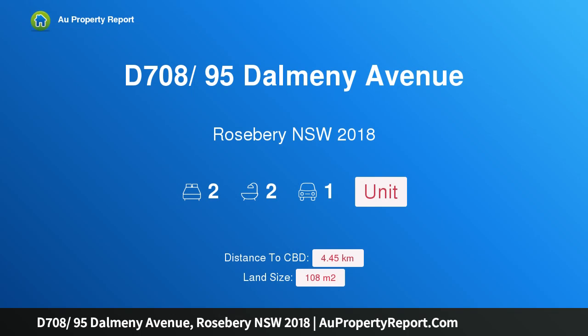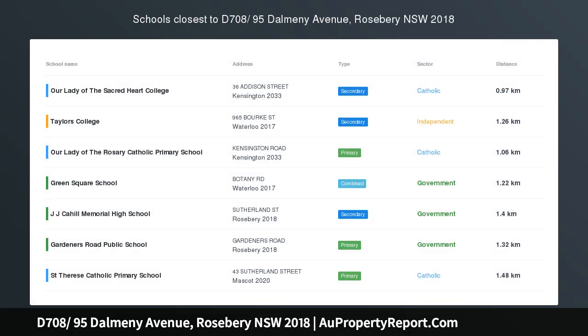Hi, I am glad to introduce property D708, 95 Dalmeny Avenue, Rosebery New South Wales 2018 — a Stylish City Fringe Apartment.